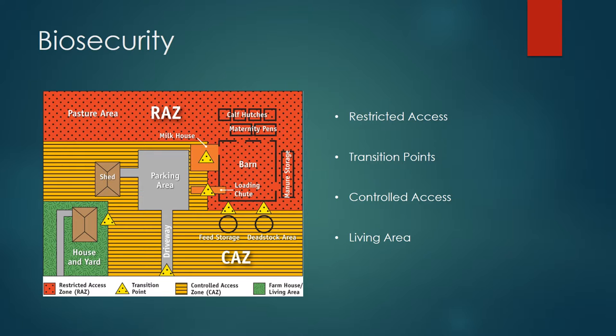To stop this disease from becoming a problem in future animal productions, one must create a biosecurity plan to keep the disease out. One must first split the production into four zones: restricted areas, transition points, and controlled access.